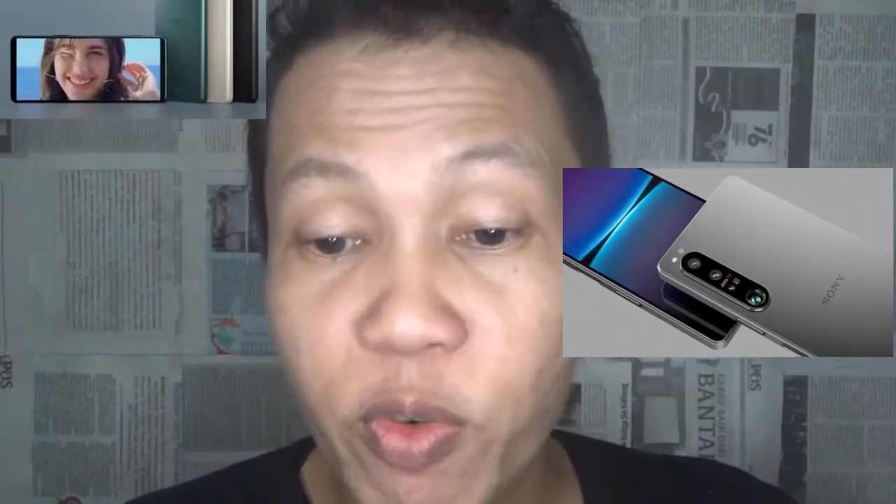Sony went conventional with the Xperia 5 IV's camera setup. There's a 12MP triple setup with a 16mm f/2.5 ultra-wide, a 24mm f/1.7 wide with a larger sensor, and a 60mm f/2.5 telephoto. Gone is the variable 3x–4.4x periscope zoom.